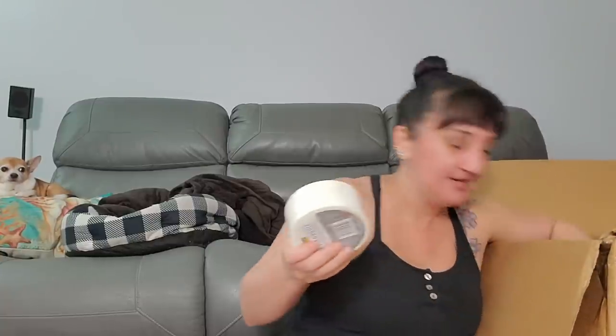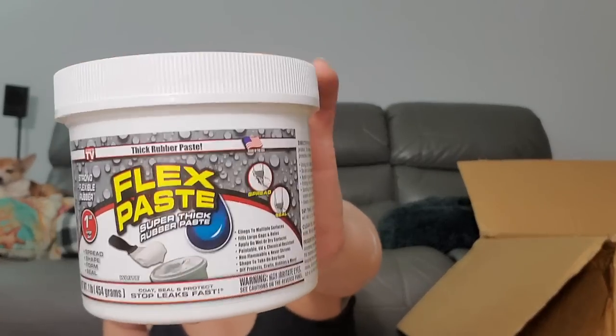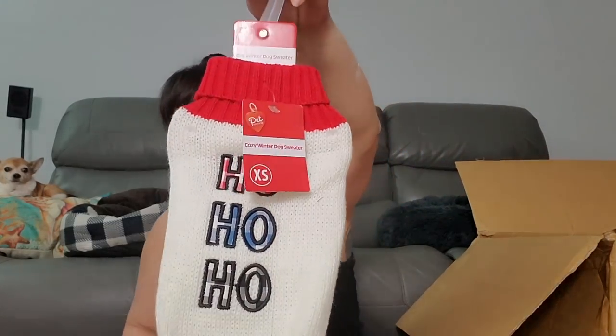Another workout tape thing. Another piece of the white tape. And this is a new thing — we got Flex Paste! Super thick rubber paste, as seen on TV. I think I have heard of Flex Paste. That would be something we need. And then look at this little dog sweater — ho ho ho! That's for a tiny dog though, extra small. Taco wouldn't fit in that — you're a little bit of a chunker.